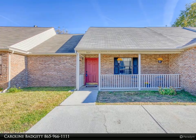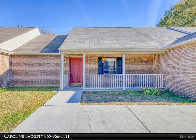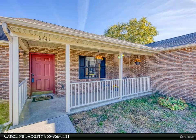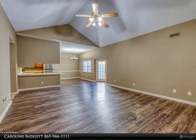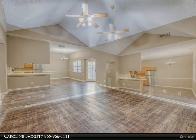This Wallace Real Estate property video is presented by Caroline Badgett. Welcome to this charming ranch-style home featuring two bedrooms and two full baths. The open concept design creates a welcoming and spacious atmosphere, perfect for comfortable living. Step outside to a private courtyard, an ideal space for hosting your next gathering.